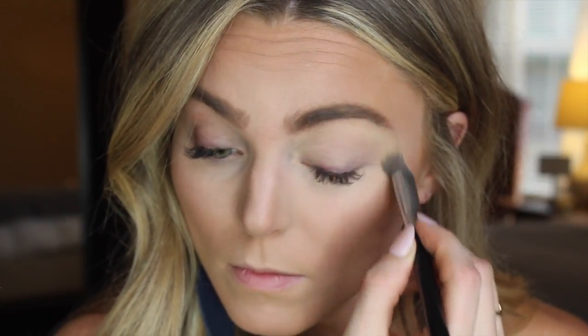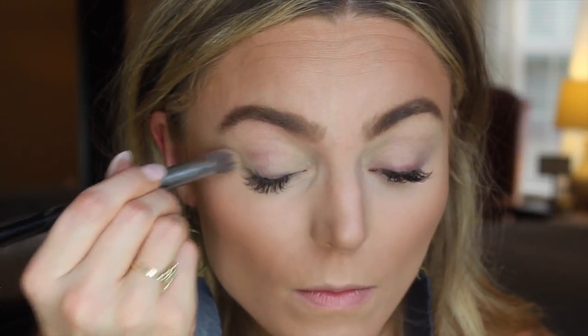Moving on to the eyes, I'm going to use this eyeshadow primer from MAC in the color Soft Ochre. I'm just going to put that all over my eyes to have a nice even base for the eyeshadow — this will also keep your eyeshadow from creasing.